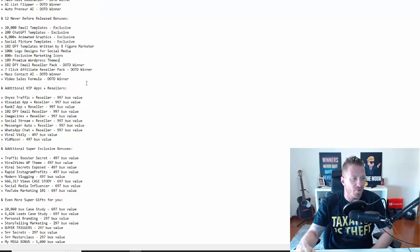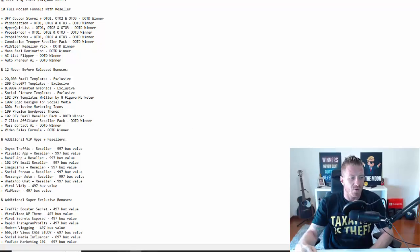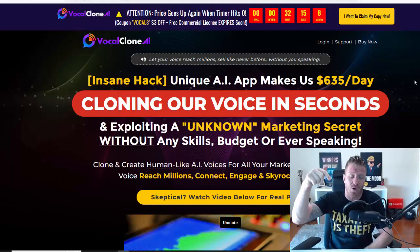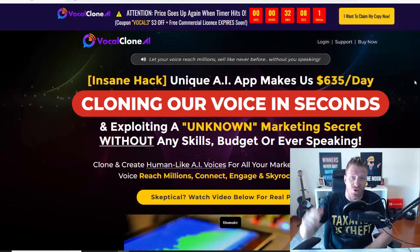Let me show you the bonuses I have in store for you. Make sure to use the code ARTVOCAL — this will give you 50% off on all products in the funnel, and you'll get all these bonuses for free: money-making funnels with upgrades, 20,000 email templates, 200 ChatGPT templates, 8,000 animated graphics, 102 done-for-you templates written by an eight-figure marketer, 100K logos, 800 marketing icons, various apps, case studies, and much more. You'll find the full list and the discount code in the description. Use my link and discount code to get all the bonuses for free. If you have any questions, leave a comment, smash the like button, and subscribe. See you in the next review video!